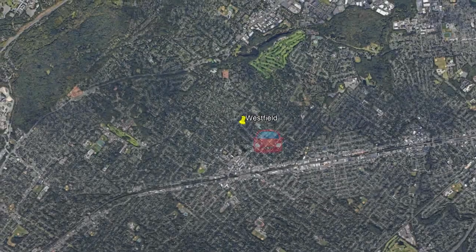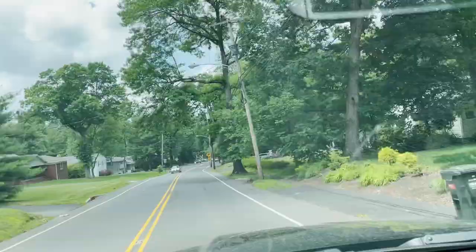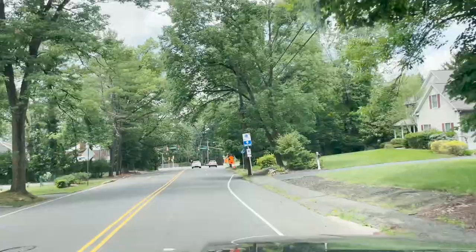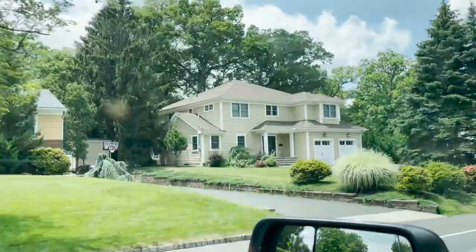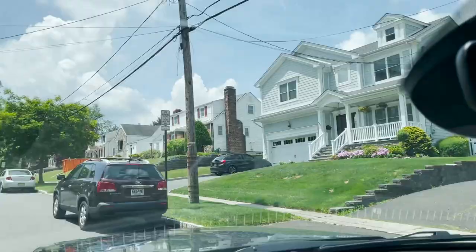We're in Berkeley Heights, New Jersey — never did anything on this side of town before because there was an abundance of opportunity where I was already investing, so there was no need to go beyond that. But in today's market, there's such demand for real estate that I have to go a little bit outside of my usual buy box as far as the areas I purchase.